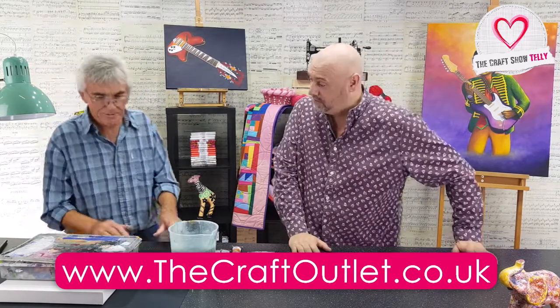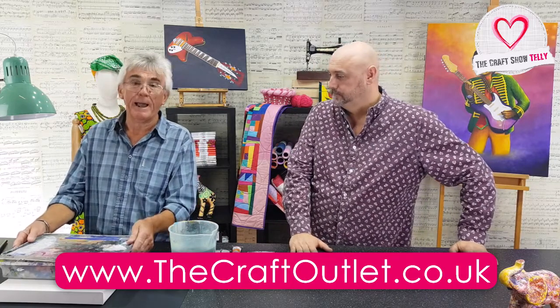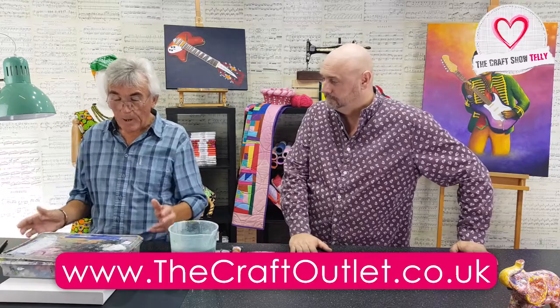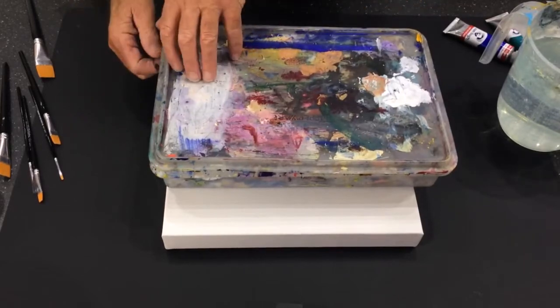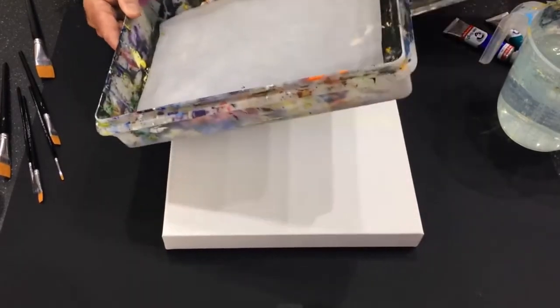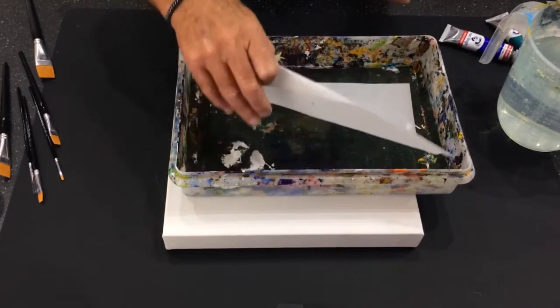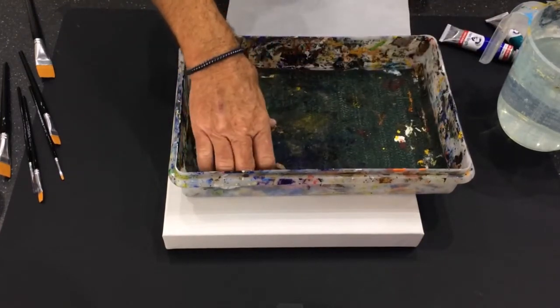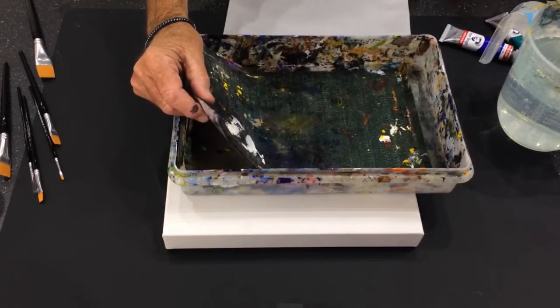Now, to begin with, we've got what we call a stay-wet palette. A stay-wet palette can be made out of a box like this — this is my mother's Tupperware, used to keep the jam in. What we've got inside is very important. As people who have used acrylic know, it dries very quickly indeed. So how do we get around the problem of it drying immediately?